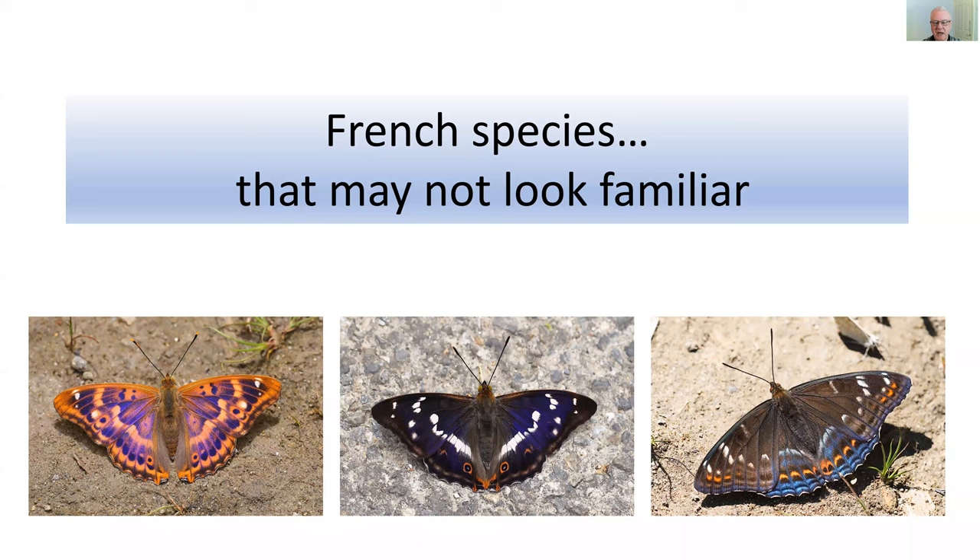This talk tonight will be the obverse of the talk we had earlier in the year, when we looked at French species with a very clear connection with British species. This talk will focus on the more unusual and exotic species, mostly of southern France, so many of these species, if your experience is basically UK-based, may not look too familiar.